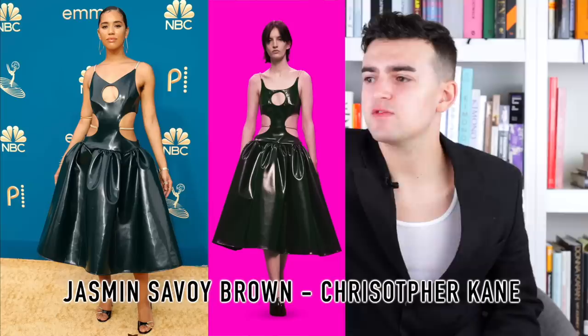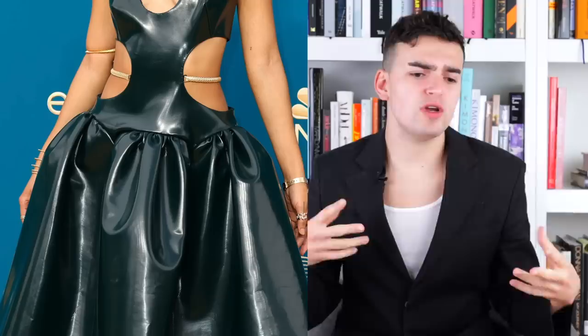Next up we have Jasmine Savoy Brown and she is wearing Christopher Kane — from his fall 2022 collection. It's made up of leather: a cutout leather bodice, keyhole cutout waist cutouts, and a lot of gold banding that cuts across the cutouts at the waist and acts as a strap. Then there's a little bouffant 1950s skirt. I think it's lovely — the contrast between the leather with these exposing cutouts and a silhouette that is very moralistic, integrity-driven 1950s is a fun way Christopher Kane plays with S&M culture and classic femininity simultaneously.